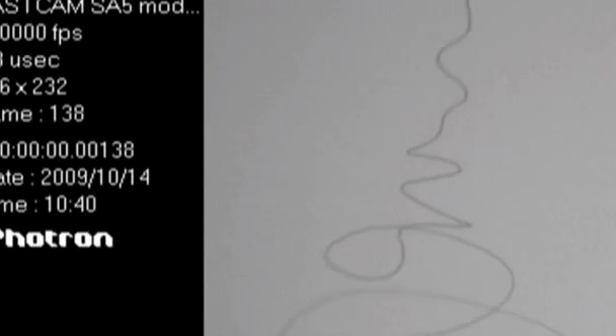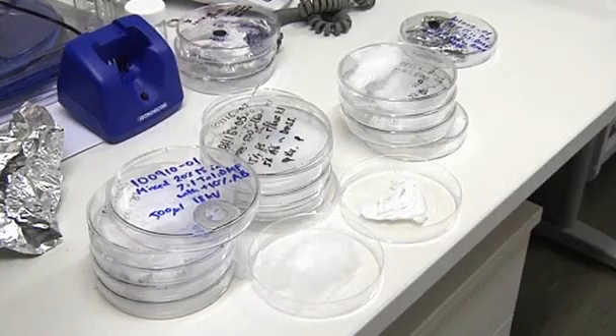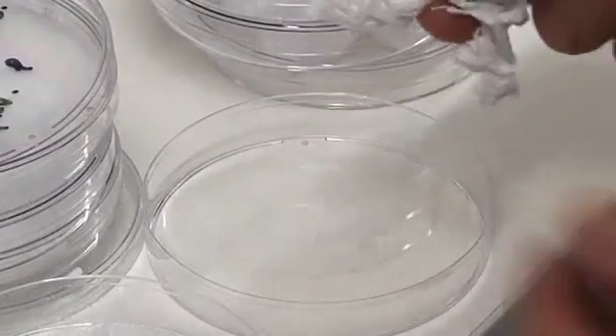Cella makes fibers 30 times thinner than a human hair out of hydrides — materials that soak up hydrogen like a sponge. The result looks like tissue paper, and it's this that is then encased in a plastic coating.